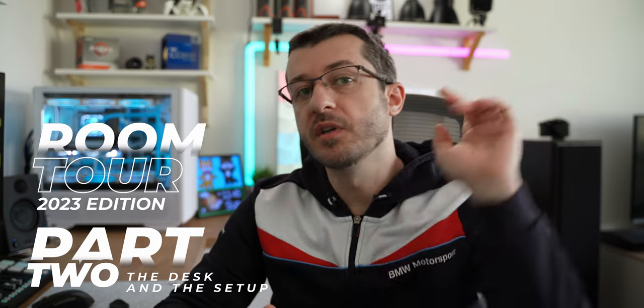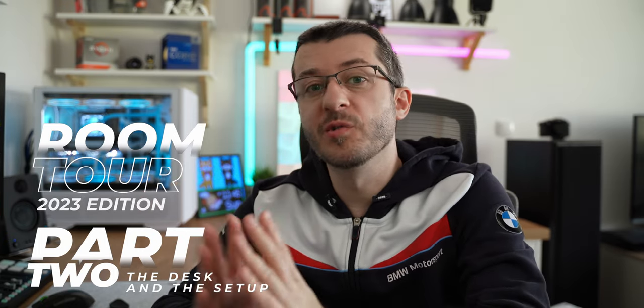Welcome guys to the second part of my setup tour. If you haven't seen part 1, here is the link somewhere so check it out to see how I got to this point from what you see now. So without any further ado, let me show you the things around here.